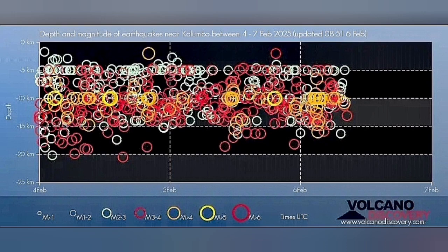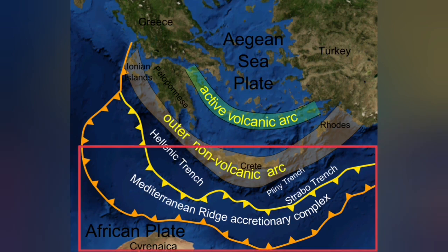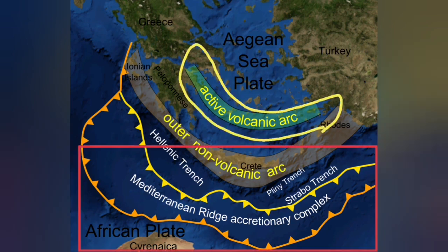These earthquakes are at a depth of 5 to 20 kilometers, which is the thickness of the Earth's crust in this area, where the African plate is going under the Eurasian plate — subducting 20 to 30 kilometers — and comes up as a blister at the active volcanic arc.